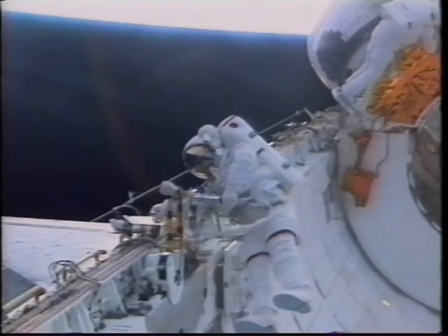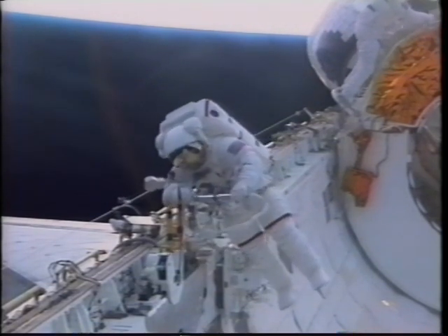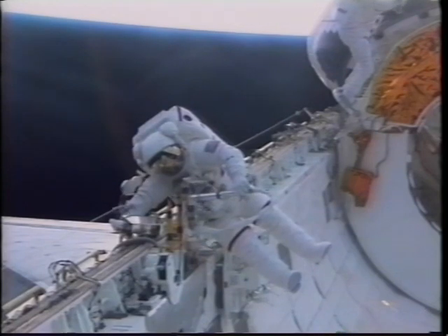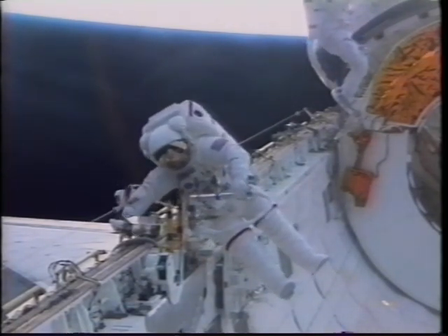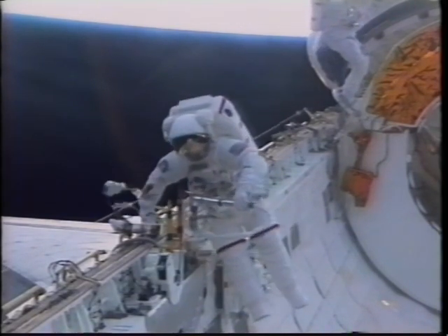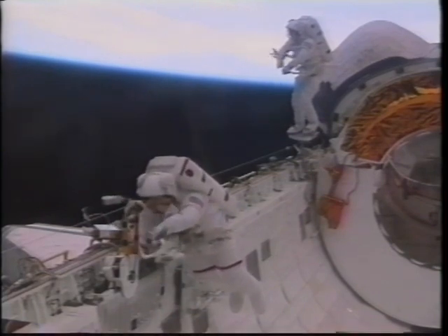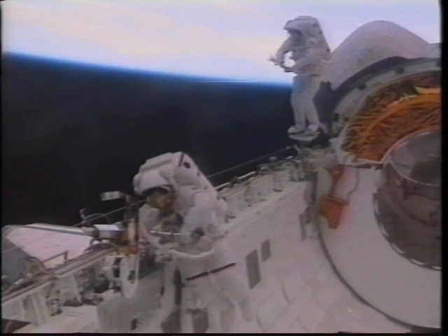Here I am working with the power ratchet tool — it worked quite well. You had to keep your body rates under control, and we didn't have a foot restraint for that task. The Hubble folks will, and I think that will help them a lot. We found we could do these Torx bolts up to 38 foot-pounds — a foot restraint would definitely make it easier to keep the body under control.